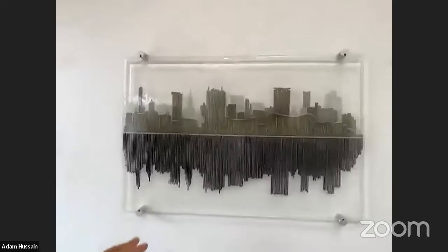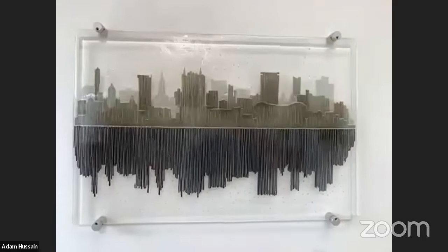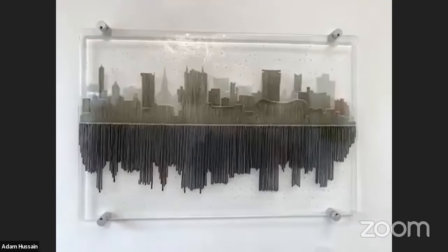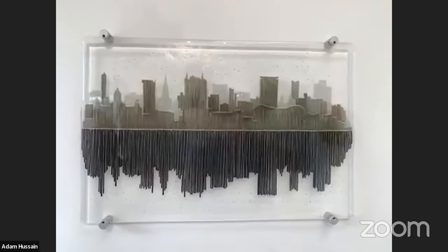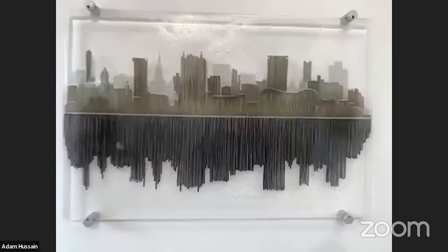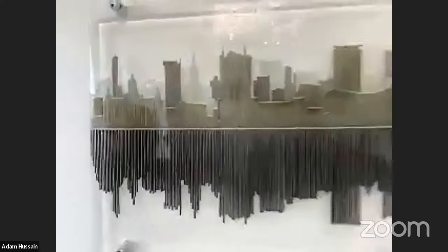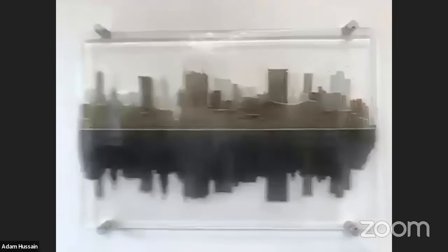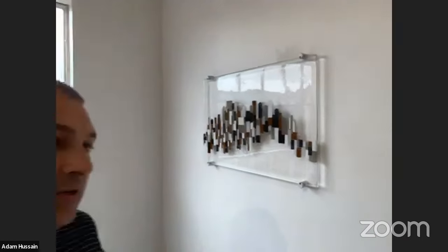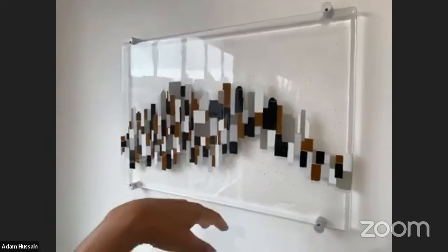This one is of Birmingham, my hometown, taken from the top of the Custard Factory looking down at the city. I scale it up by drawing abstractly on the glass in felt-tip pen, then cut the one-metre rods, cover the whole panel with rods, and it's kiln-formed. This one is of Manhattan, New York, taken from the top of the Empire State Building.